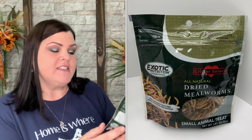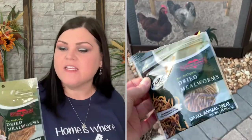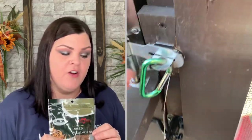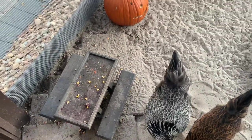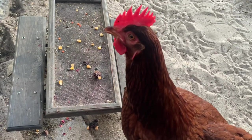Now we have a treat for the girls — also from Exotic Nutrition, it's a small package of all-natural dried mealworms, small animal treats. It's a smaller bag than usual, which threw me off, but that's okay. I had a huge bag from when they were babies, then switched to black soldier fly larvae for the calcium benefit for egg production. Now I've been reintroducing mealworms, and they absolutely loved these — not one piece left anywhere I sprinkled them. Definitely a hit: two clucks up!